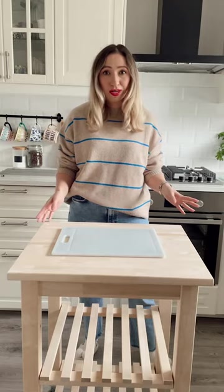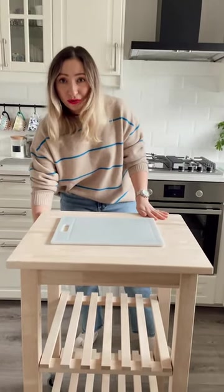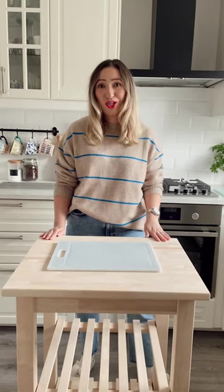It wasn't expensive at all. It's very easy to clean and to store. It has extra storage over here. The wheels mean I can move it around everywhere I need, and yeah, it made life so much easier in the kitchen.